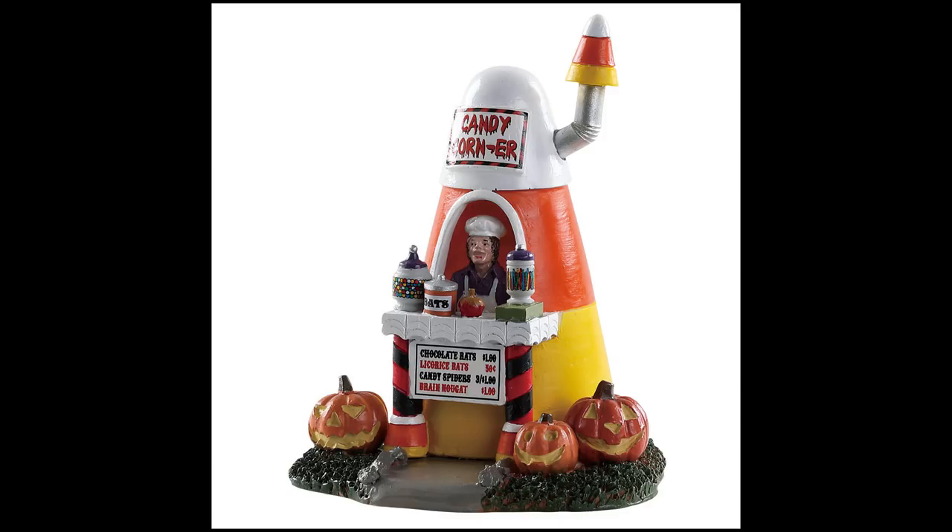This is Creepy Confections — a little side piece. I love this. It looks like a piece of candy corn, a little candy stand. You can see brain nougat candy, spiders, licorice bats, and chocolate bats on the menu. Cool little side piece — this would work great for a carnival town, festival, or really anything.